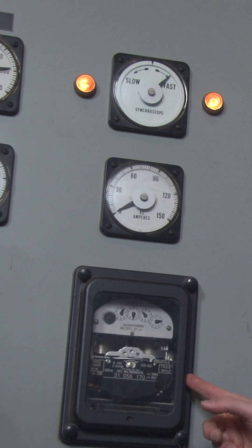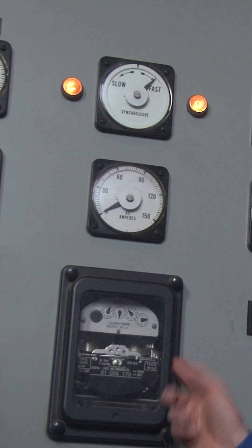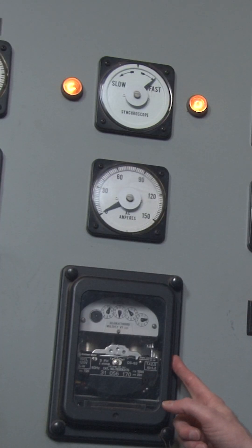The big ugly one in the middle is the antique kilowatt hour meter — well, it's all antique. This is our internal kilowatt hour meter, and it's used as an auditing tool.